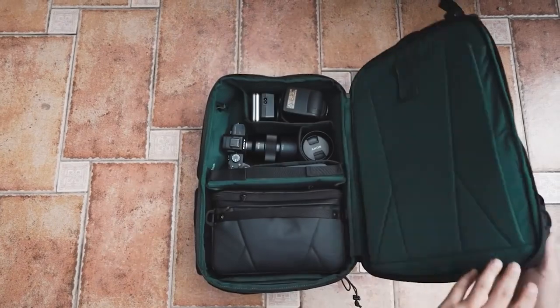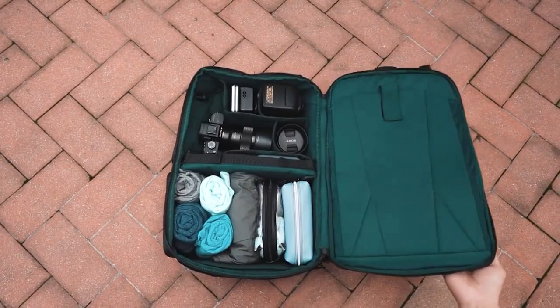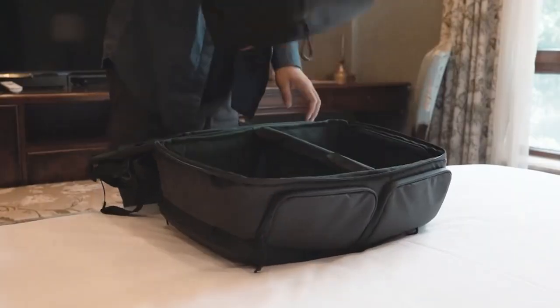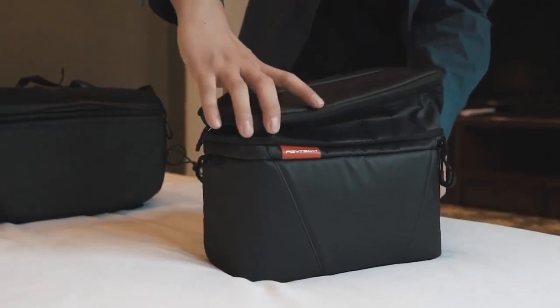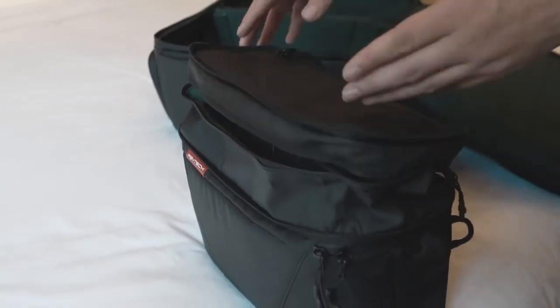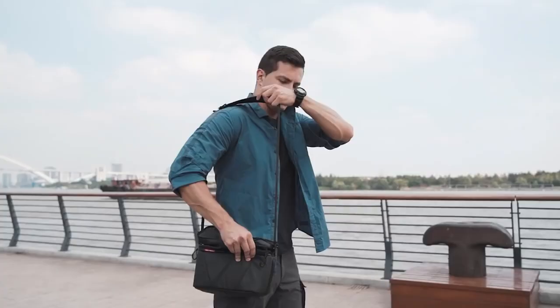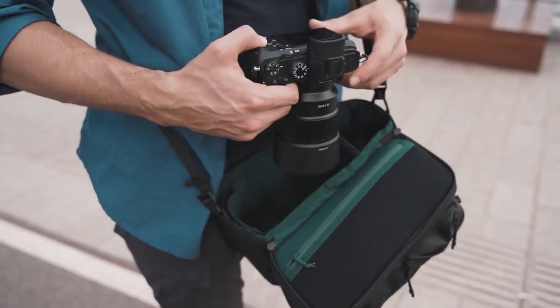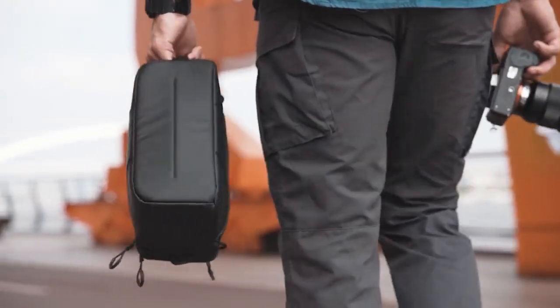With modular compartments, it can turn into a full gear bag, a two-day outdoor shooting bag, or a three-day travel bag. With a separated shoulder strap, the built-in expandable sling bag gives you more choice in travel. You can go out only with it for an all-day shooting instead of carrying the heavy full backpack. It is one bag to fit all your needs.